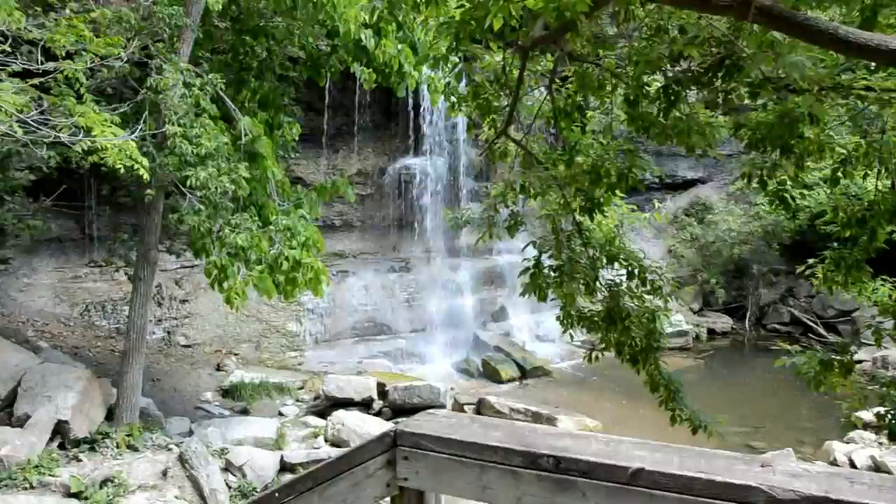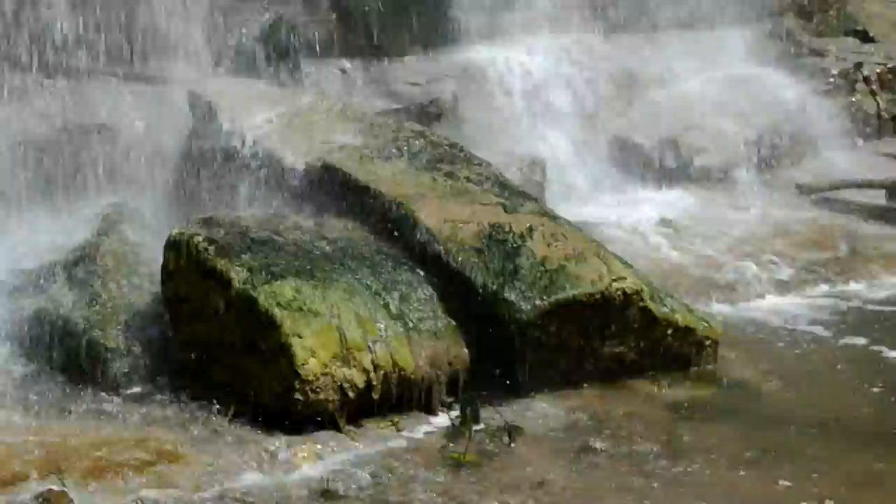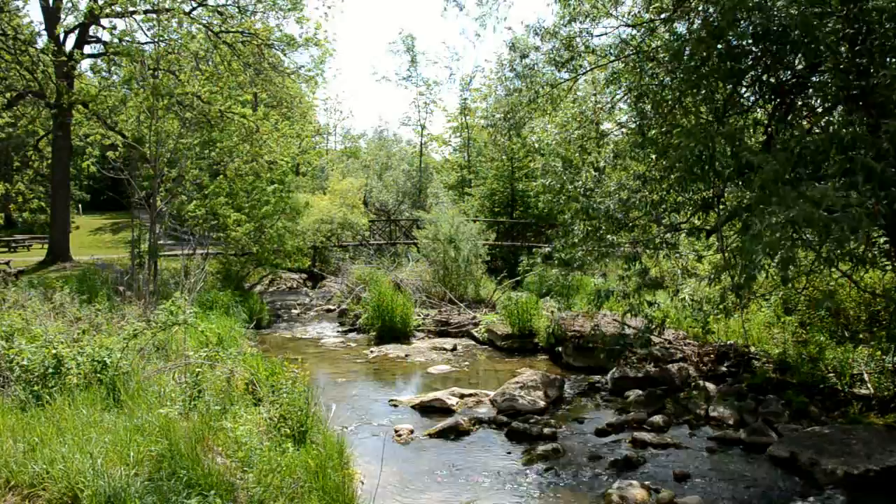At Rock Glen Conservation Area, it's all about the waterfalls, fossils, and family fun. People come here from around the world. Take a hike to the provincially significant Esauble Gorge. The Rock Glen Conservation Area is home to Carolinian trees and plants along the trails. Plant life is diverse here, from tulip trees to oak to pine to maple.